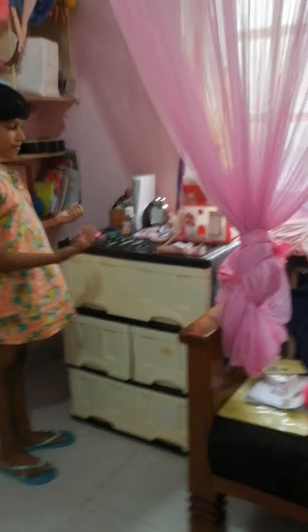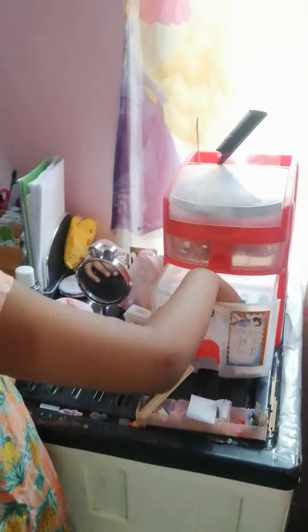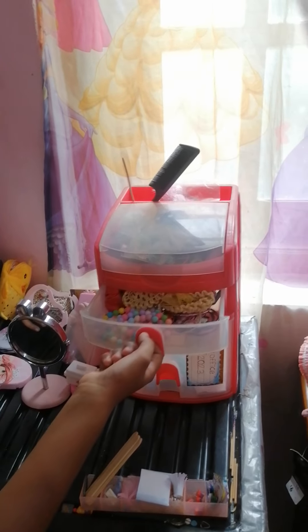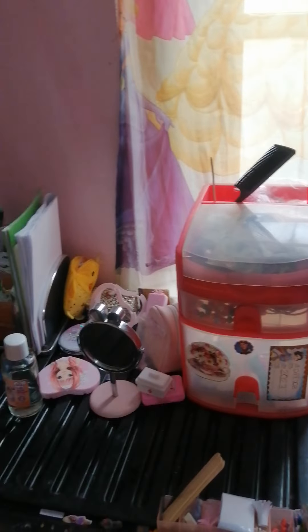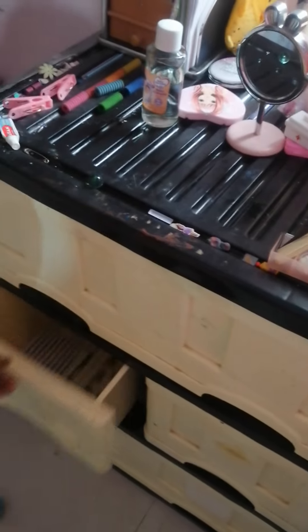I have my vanity here. I have some puppets. I have some hair clips and some accessories. I have some pens and stuff here. I have my mirror. I have some puppets and various kinds of stuff. I have some stickers.